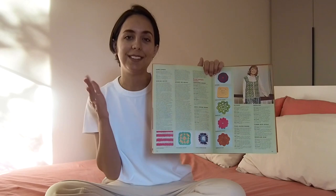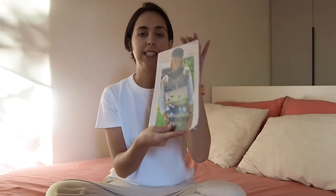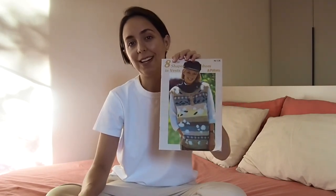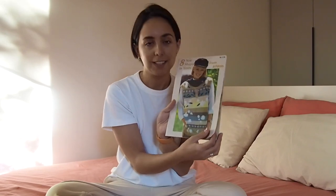I think it will be nice to do different kinds of crafts. This one was $1. The other one I bought is actually not crochet — it's knitting. So I would have to learn how to knit, but it's always been on my to-do list, so maybe now is the time.